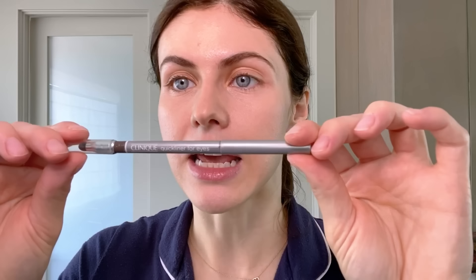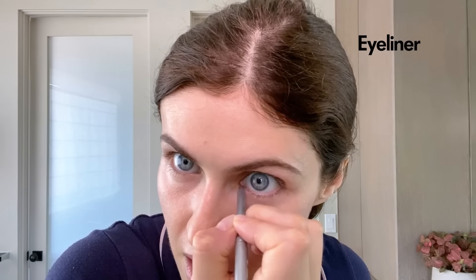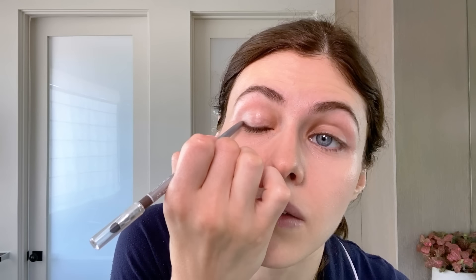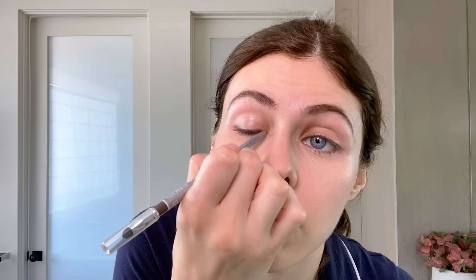Eyeliner — I like a light brown. This is Clinique. I can do this without using a mirror at all. I've been doing this since my early twenties.